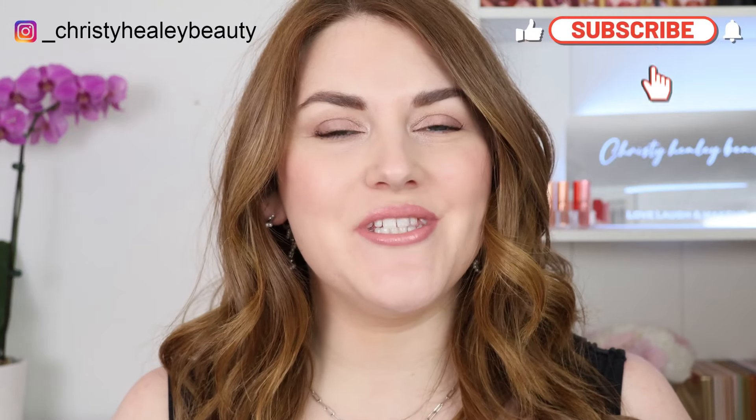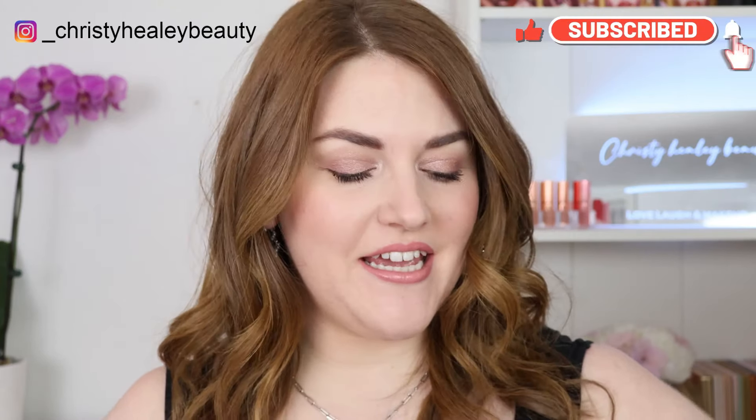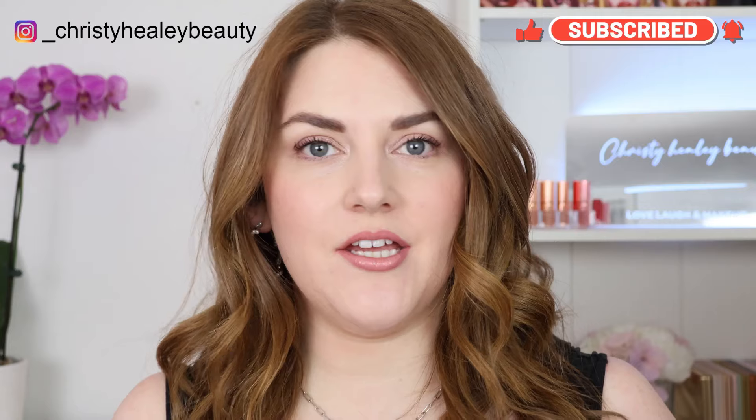Hello, welcome back. Thank you so much for being here. Today I'm going to be sharing my top 10 favorite one and done eyeshadows. I do this video every maybe once a year or so just because I love finding quick and easy one and done eyeshadows that are just absolutely perfect to pop on and get out the door.